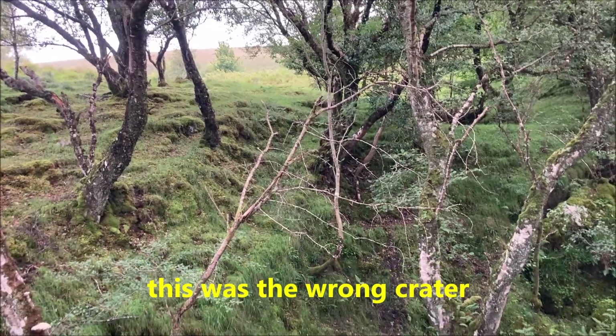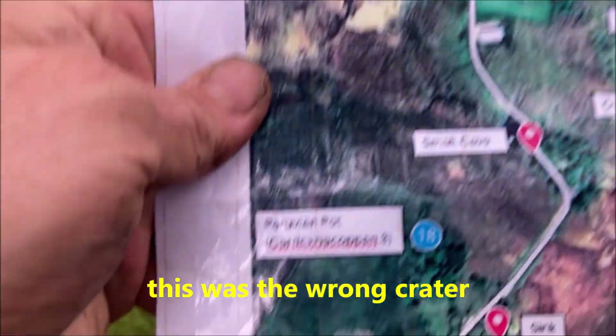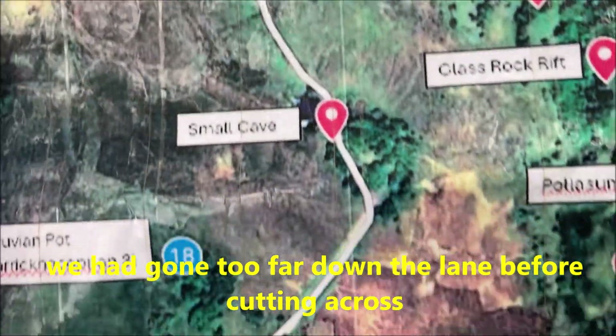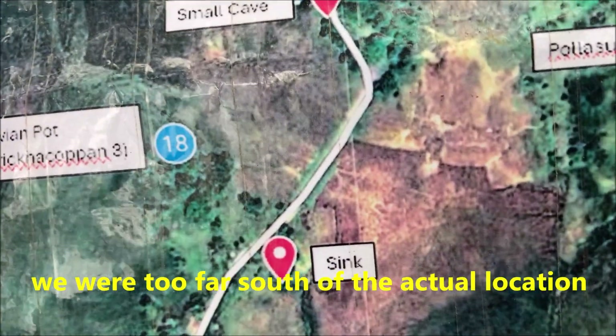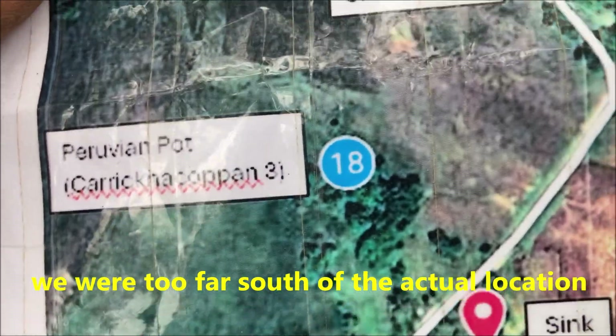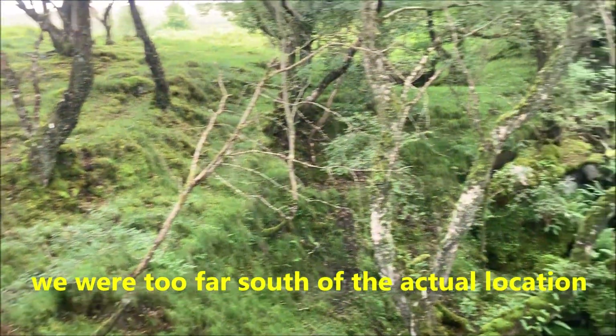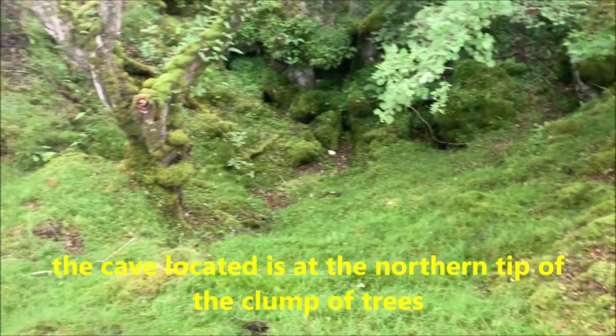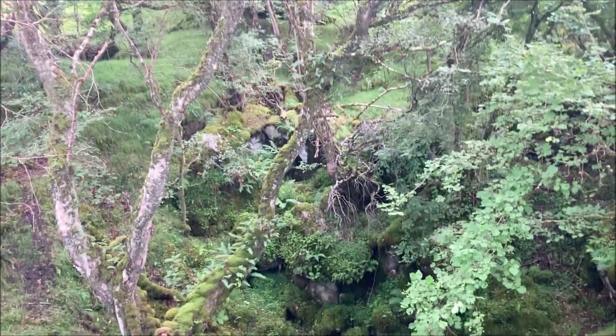We're looking for a Peruvian pot, which is this one on the map, and there's where we were - a small cave. I've come down this path, cut across into these trees, and we'll find this big massive shake hole. So it could be down there - we're gonna check that out.